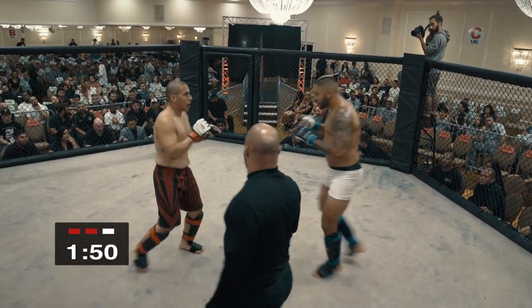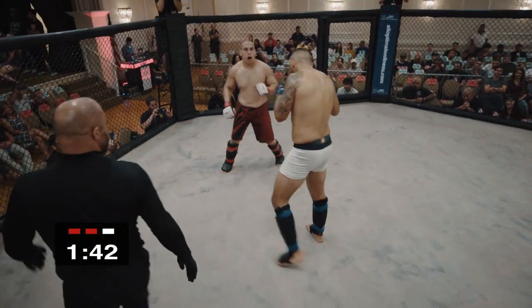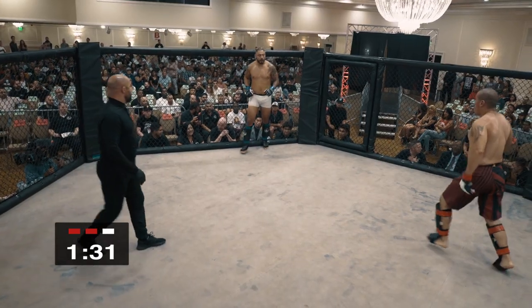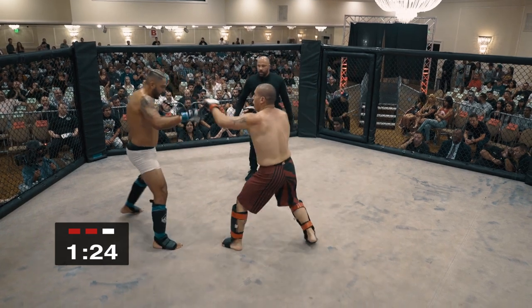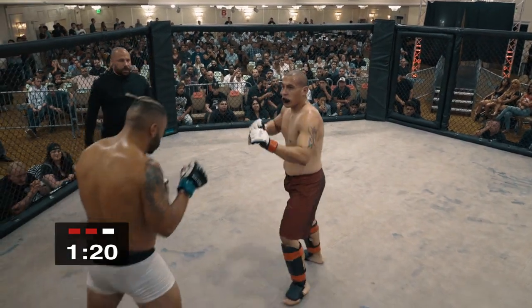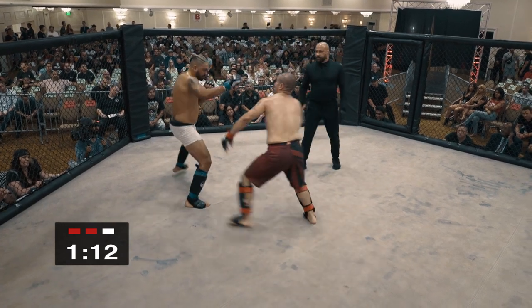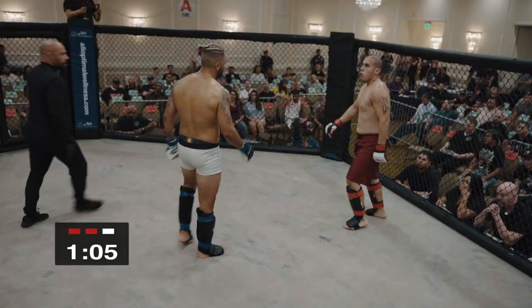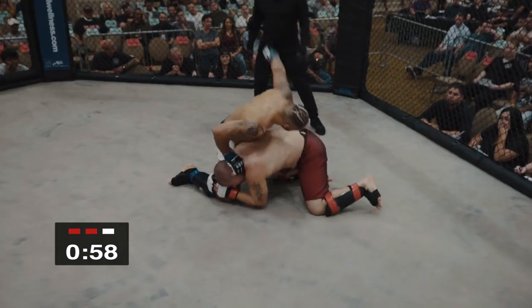Dennis right away looking to establish that range, trying to stay on the outside, use his legs. Mark has his hands dangerously low. Dennis throws him off. That lead hand of Mark is very low, just leaving an opening for a right hook from Dennis. Nice inside kicks though — he really needs to start setting those up. I like the use of them but he needs to set them up. There's another one — he shot right into a knee for a second time.